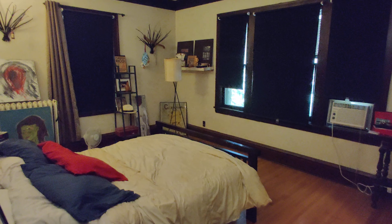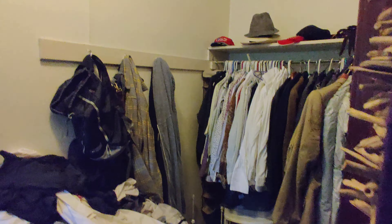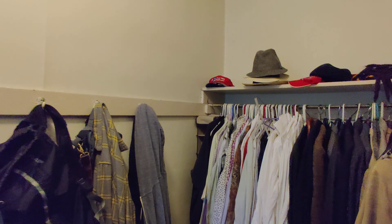The bedroom is massive — totally fits up to a king plus other furniture. And then probably my favorite part is the walk-in closet. It's huge, it's like the length of the bedroom. You can see how much room there is here — lots of storage space.